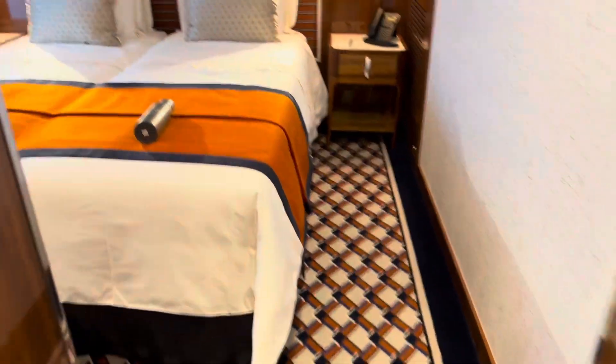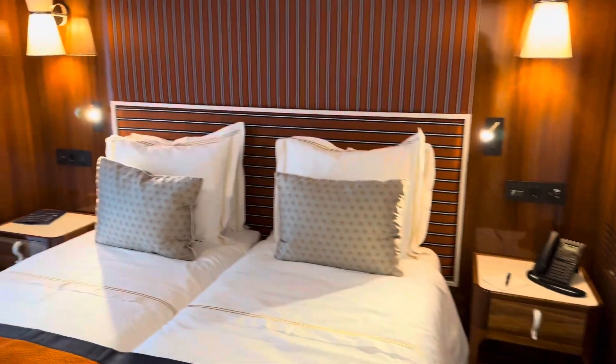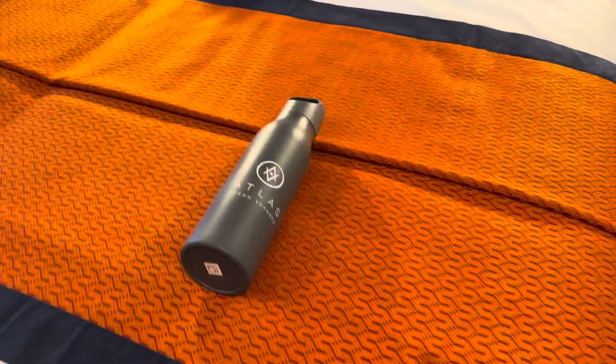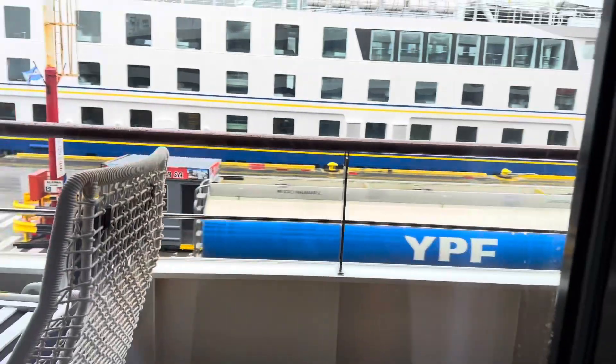And here is the bedroom, which is really beautiful. The beds do separate, so we'll make them into two beds, with a water bottle there. Very large television, and out here you'll see our oversized balcony.